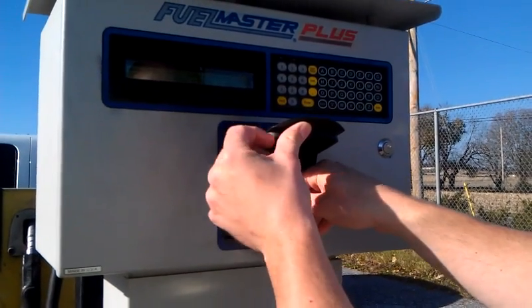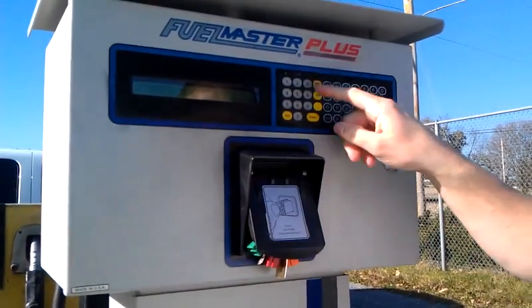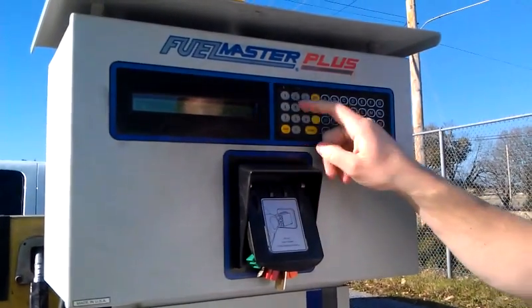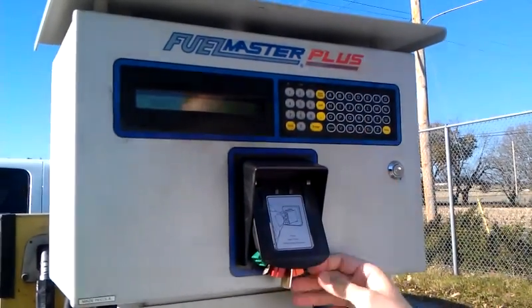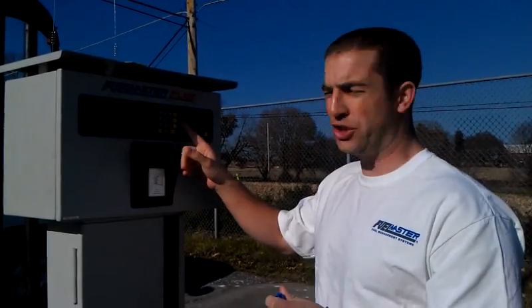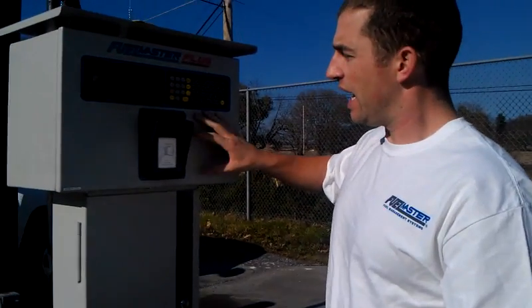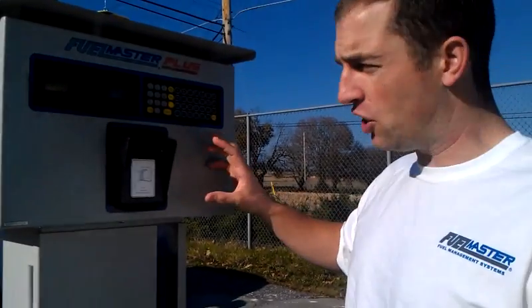What we do is assign the keys to vehicles — someone would come up and take the key out of their Ford, Chevy, Dodge, or whatever vehicle they're using, enter it here, and that recognizes the vehicle. Then they enter their user ID, mileage, and pump number, and off you go. These keys are nice because you can program mileage, VIN numbers, and other items with a built-in memory chip, so you can track items you normally couldn't with just a keypad.